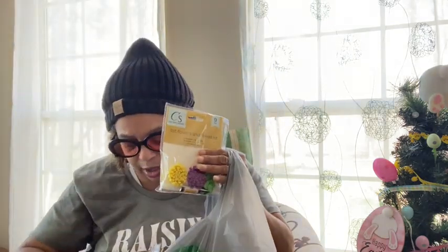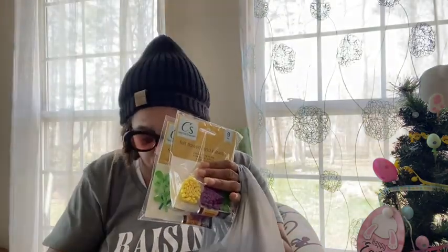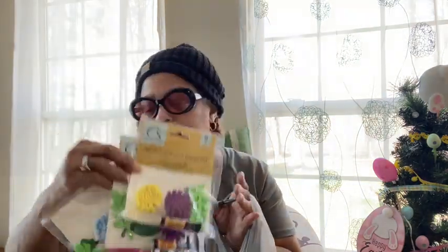I picked up more Crafter Square — a nine-piece felt flowers and leaves kit. You get two flowers, six leaves, and glue. I bought four of them — two in pink and blue and two in purple and yellow — to try to do something with.